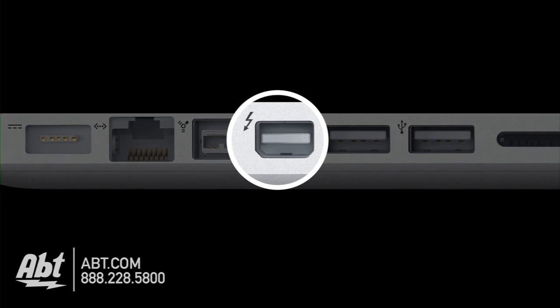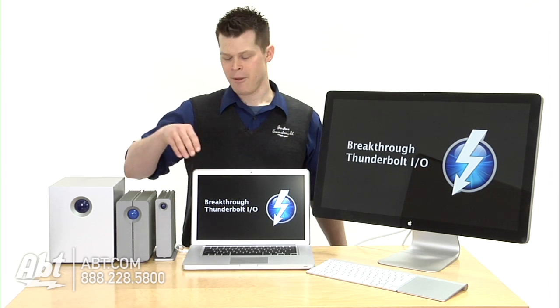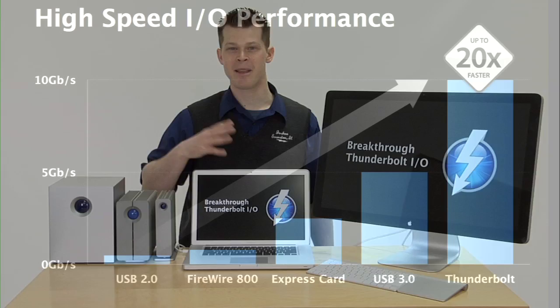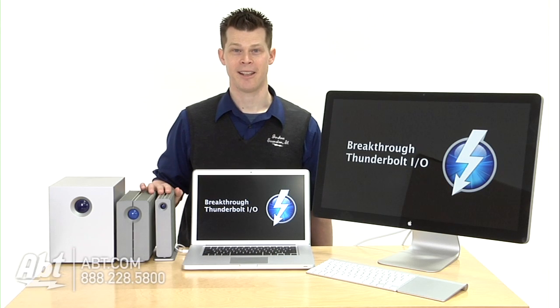Designed at Intel's lab, they originally called it Light Peak before it became announced. What you have here is a dual channel 10 gigabits per second. What does that mean? 20 times faster than USB 2.0 — we can move 75 gigabytes of data in a minute.